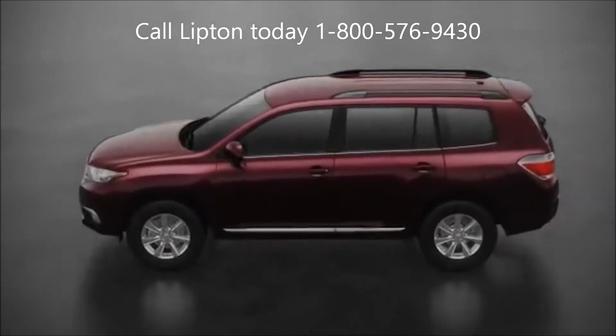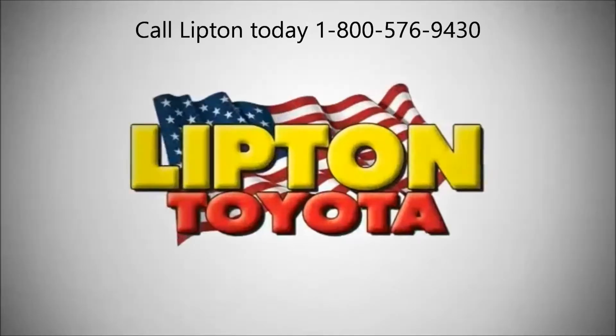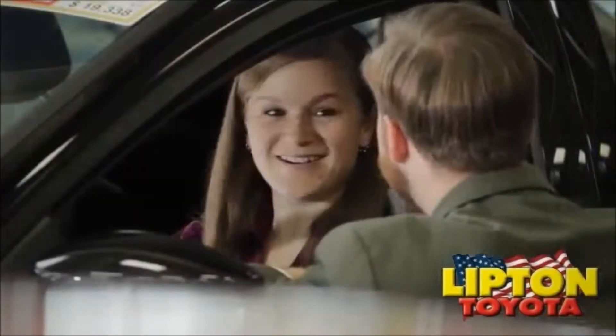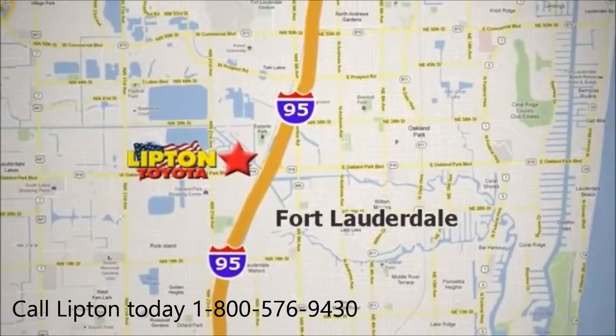Discover true driving pleasure in the new Highlander today. At family-owned Lipton Toyota, our professional staff is eagerly waiting to assist you with all your automotive needs. Visit us today off the I-95 at 1700 West Oakland Park Boulevard in Fort Lauderdale, Florida.